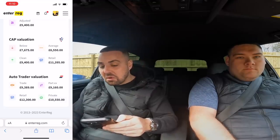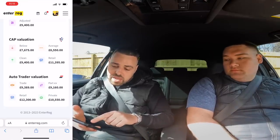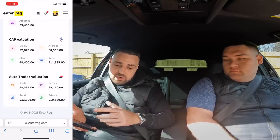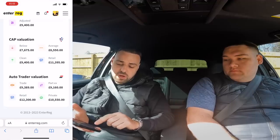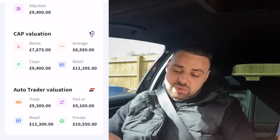The thing with categorized cars — did you intend to buy one? Your previous Golf R was Cat N as well! You bought it probably to save money. Some people see it as a negative, some as a positive — it's slightly cheaper. I'd never personally buy a Cat S, but Cat N is minor damage, non-structural. Looking at CAP categorized valuation, below average is £7,675 and AutoTrader says £9,389. EnterReg also gave a valuation of £9,400 — that's assuming amazing condition and HPI clear. Condition would knock it down, being categorized knocks it further, and if it doesn't drive right that knocks it down more.